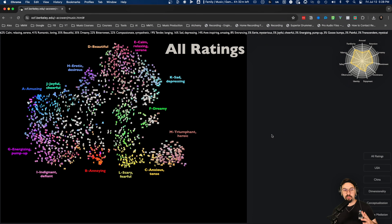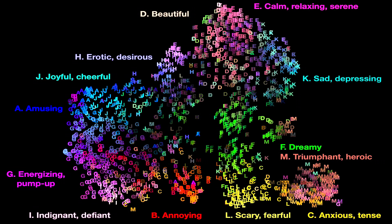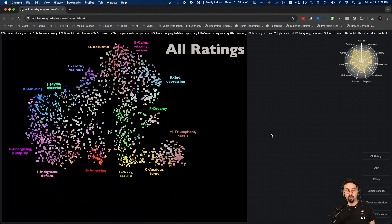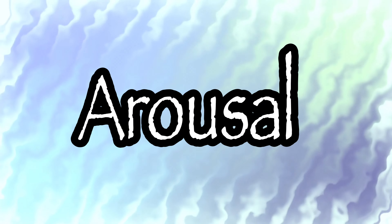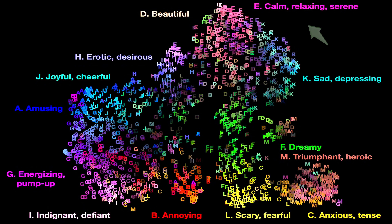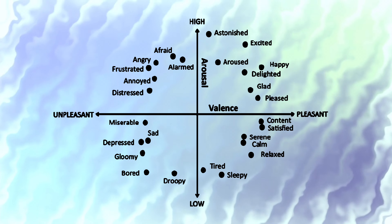The tricky thing about emotions is that they're very subjective and open to interpretation. In general, we attach concepts and meanings toward things we feel to help us conceptualize and make sense of what's going on. To help ground this into something more objective, let's check out a study where neuroscientists from UC Berkeley mapped out emotional responses to thousands of pieces of music over dozens of genres and condensed them into 13 overarching feelings in an interactive mood space.